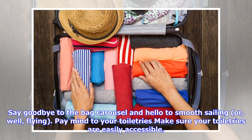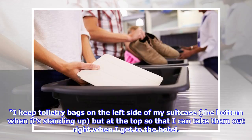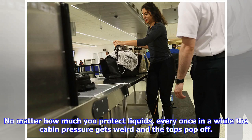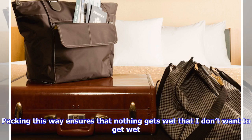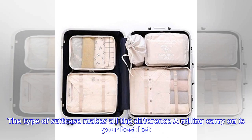Make sure your toiletries are easily accessible. A flight attendant for an unnamed regional airline recommended playing packing Tetris and starting with your toiletries. "I keep toiletry bags on the left side of my suitcase — the bottom when it's standing up, but at the top so I can take them out right when I get to the hotel. Every once in a while the cabin pressure gets weird and the tops pop off, so packing this way ensures nothing gets wet that I don't want to get wet. Heavy things also go on the left to keep my bag from getting top heavy."